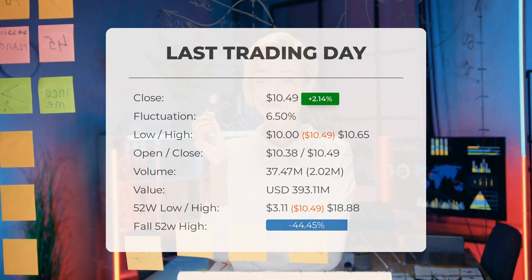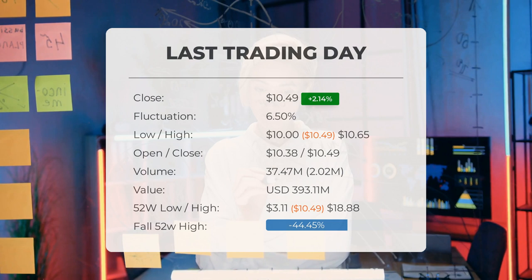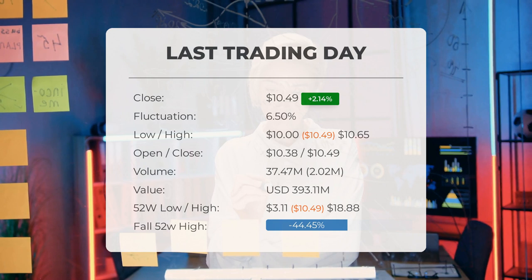Volume has increased on the last day along with the price, which is a positive technical sign. In total, 2 million more shares were traded than the day before. In total, 37 million shares were bought and sold for approximately $393.11 million dollars.